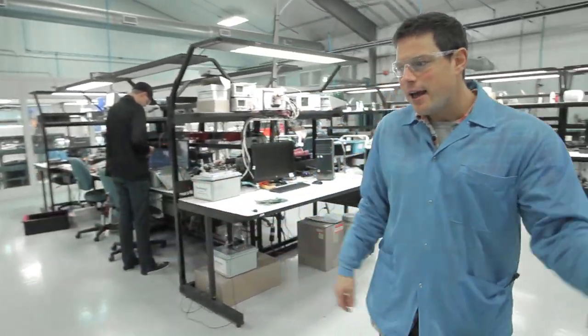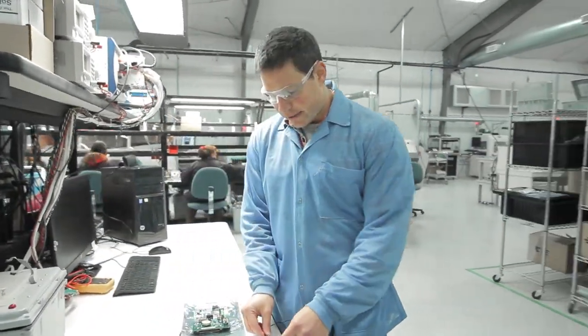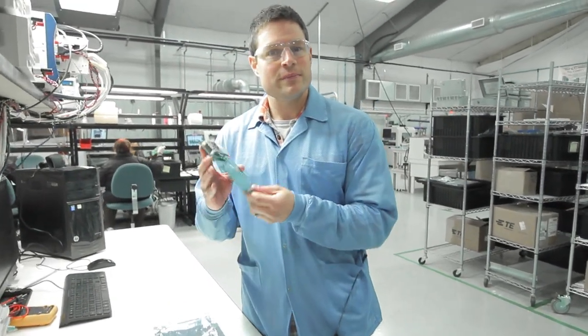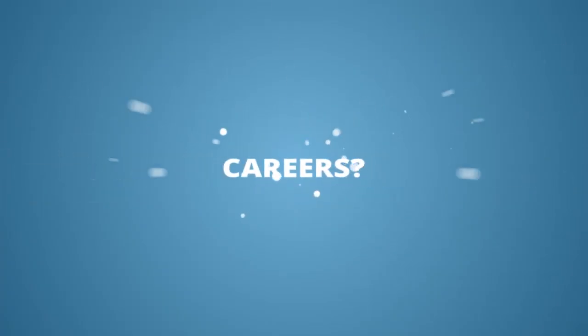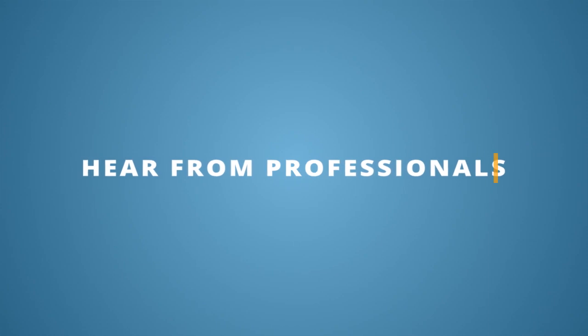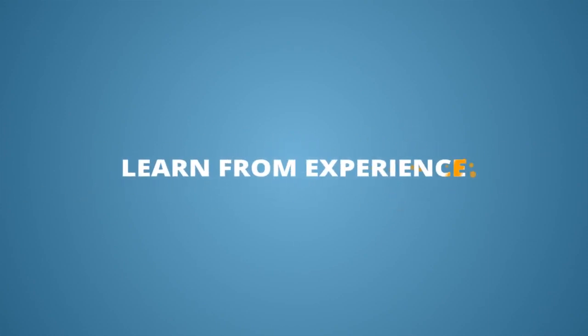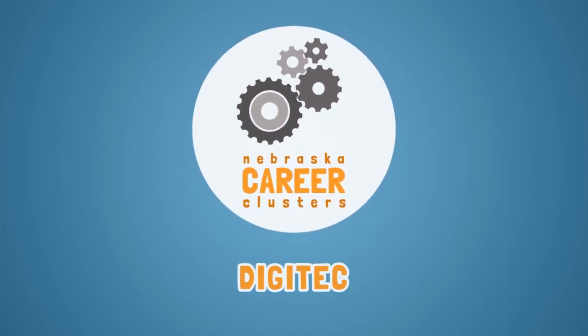Today we're in Milford, Nebraska at a company that's using technology to change, among other things, the ways the world farms. Welcome to Digitech. I am rocking the smock here on the manufacturing floor at Digitech with the president, Dan Pickerel. Dan, tell us what Digitech is all about.